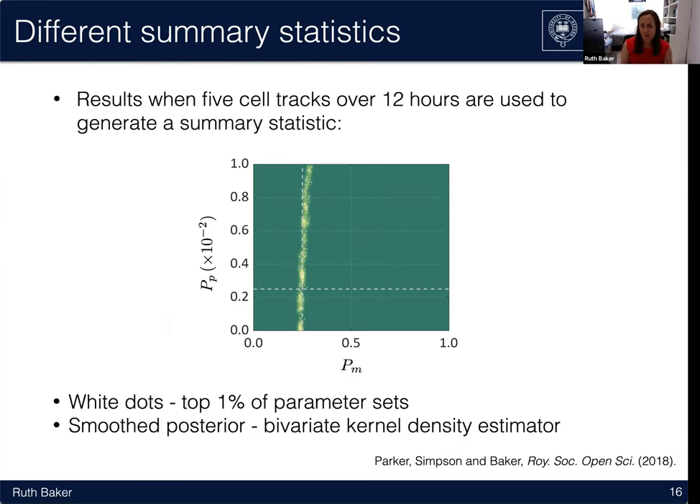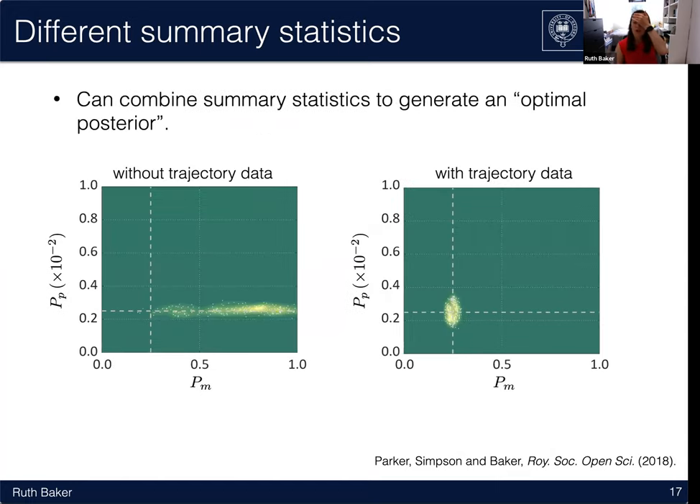We asked what the optimal combination of summary statistics is for providing the most information about the parameters. It turns out that for the growth to confluence assay, if you don't include trajectory data in your summary statistics, you can estimate the proliferation rate well but will basically never get a good handle on the movement rate. But if you do include trajectory data, you can combine summary statistics to get very good estimates of both parameters.